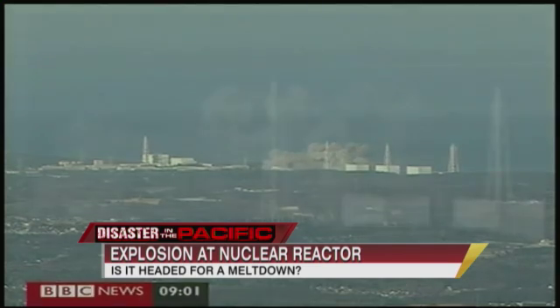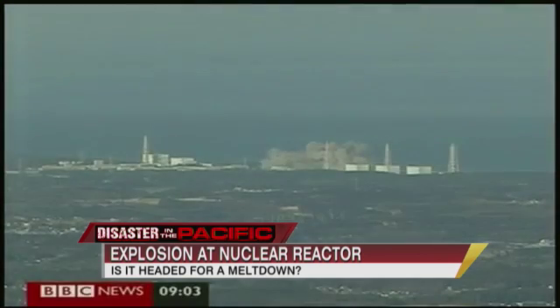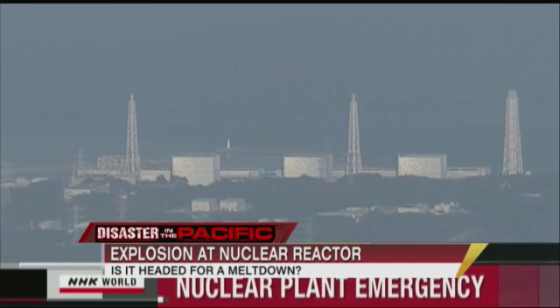They were depressurizing the reactor just a few hours ago. It looked as if they were within a hair's breadth of bringing it under control. But then a steam hydrogen explosion took place. Four workers got injured and all hell is breaking loose.